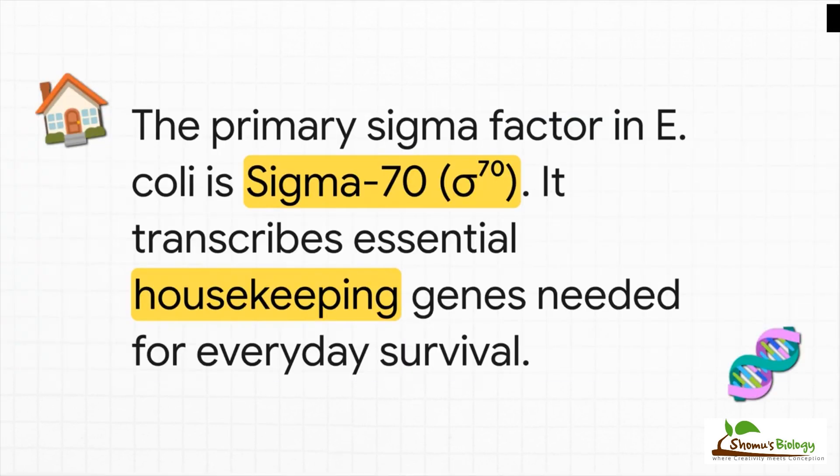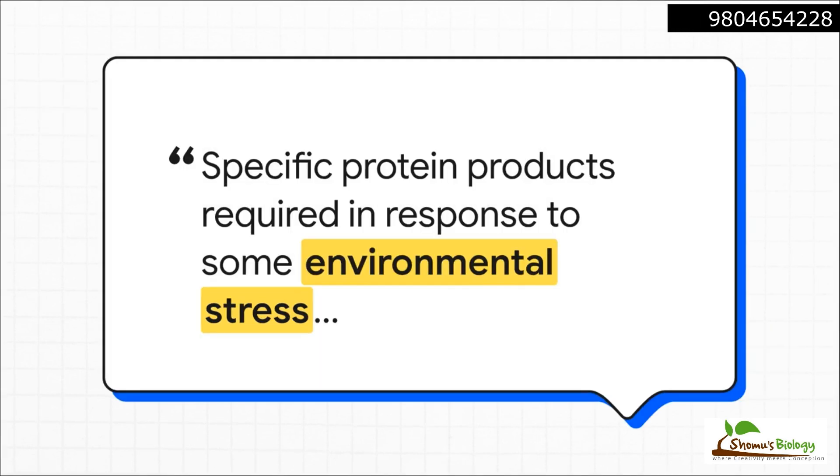For most of its day-to-day life, a bacterium like E. coli relies on one main sigma factor — that's sigma 70. You can think of it as the housekeeping sigma. It handles all the essential everyday genes: the stuff needed for growth, metabolism, and basic survival when conditions are good. But what happens when conditions aren't good? What if there's a sudden heat wave or the food runs out? The cell can't just keep making the same housekeeping proteins — it needs a completely different set of tools to survive. It has to pivot, and it has to do it fast.